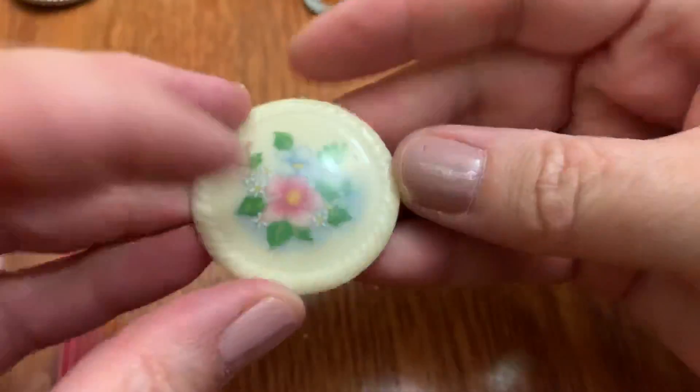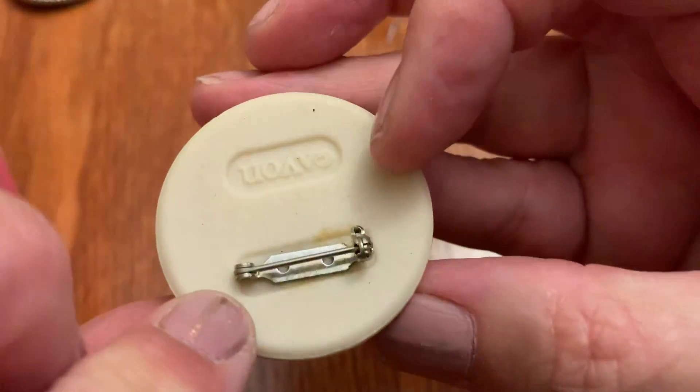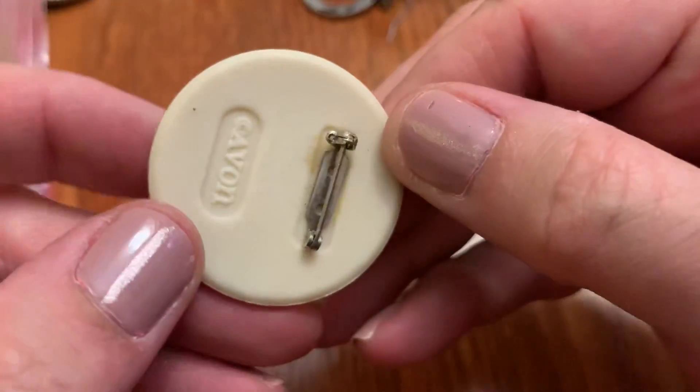Another bangle. I already have this one — this is Avon. Very pretty. It's supposed to look like porcelain, but I think it's plastic. It's pretty though.